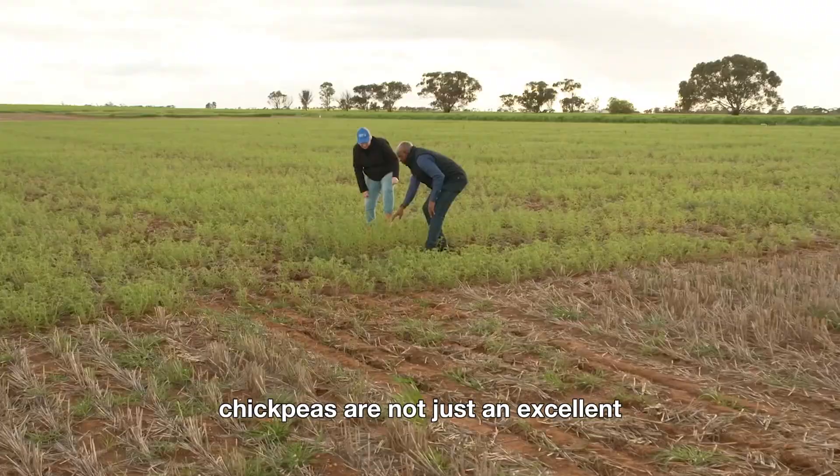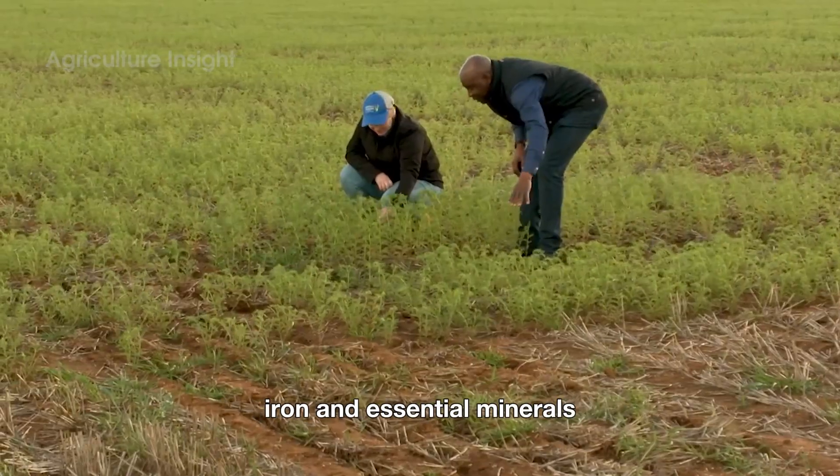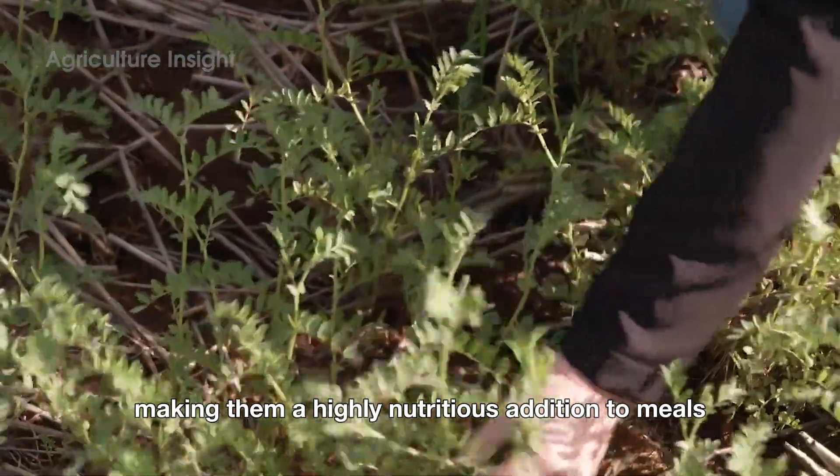Chickpeas are not just an excellent source of plant-based protein, but they are also packed with fiber, iron, and essential minerals, making them a highly nutritious addition to meals.